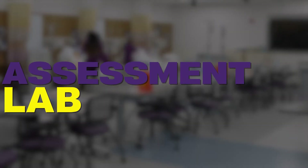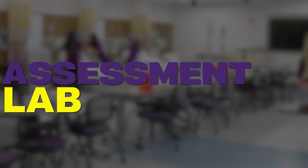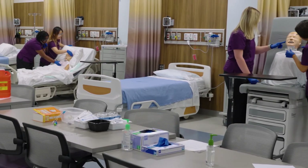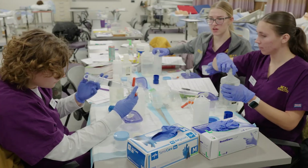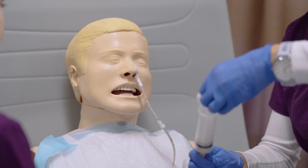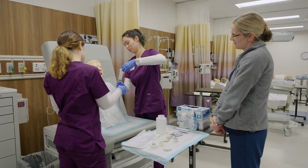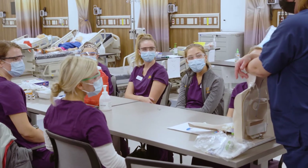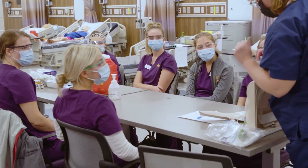Our 12 Bay Assessment Lab provides students with individual space to practice essential clinical skills such as IV fluid administration, Foley catheter care, NG tube care, and more. This area allows students to work on practical and technical skills that are fundamental to their careers prior to applying them at their clinical sites.